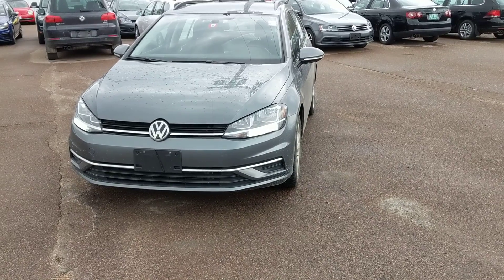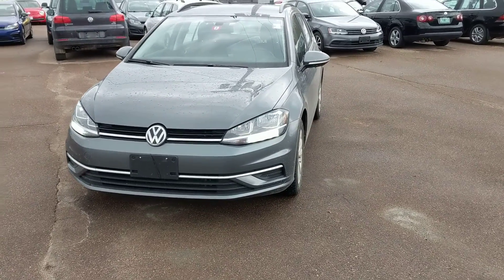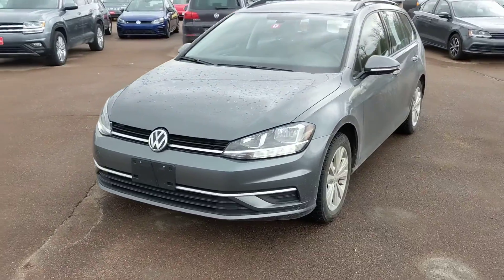Hey Jeff, it's Laz at Shearer Volkswagen. I wanted to take a little video of this Golf Sport Wagon that we have.